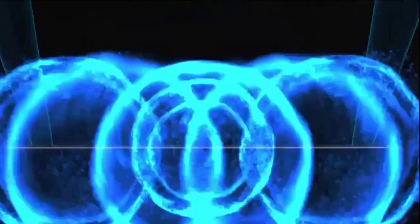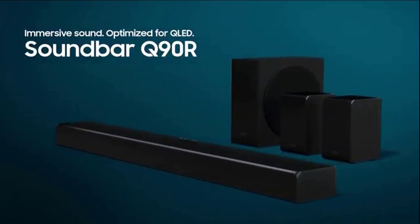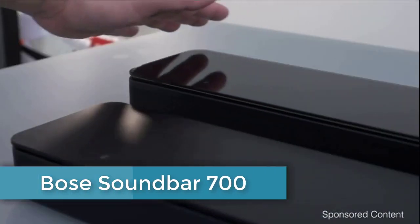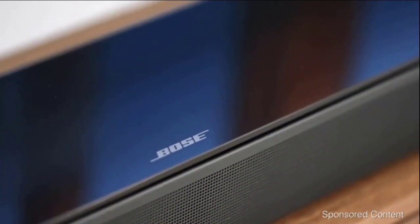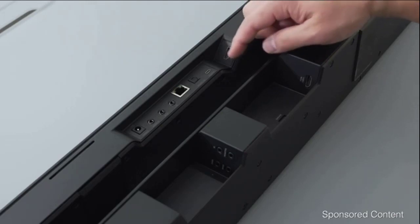The Bose Soundbar 700 has a glossy glass finish on top. At 38.5 inches across, it features nice aluminum grills with a simple, modern design. It has HDMI ports with audio return channel, which makes setup extremely easy, and also supports enhanced audio return channel for the future.